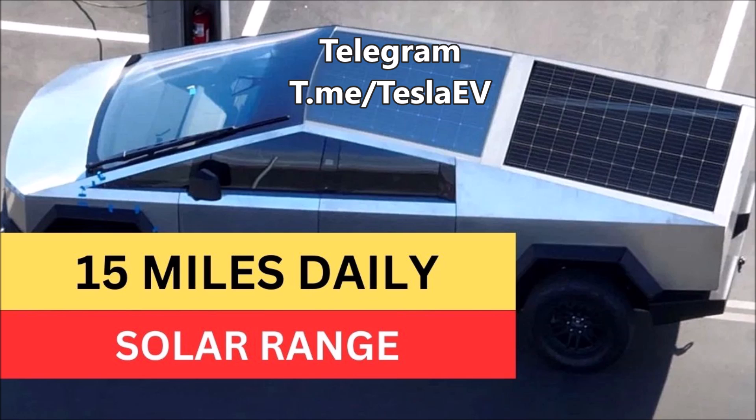Indeed, this is very promising. If you are away from a charging station, you live in a sunny area, and you can potentially get 15 miles per day on solar — even if you charge at home, imagine how your overall range will be extended. Although exciting, this is not the first time we have heard Tesla hinting that it will be offering a solar panel option for the Cybertruck. We have heard about this earlier as well.